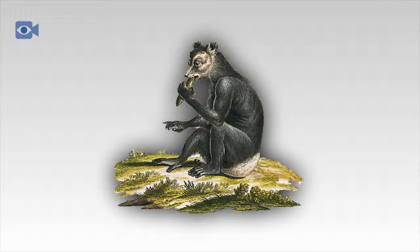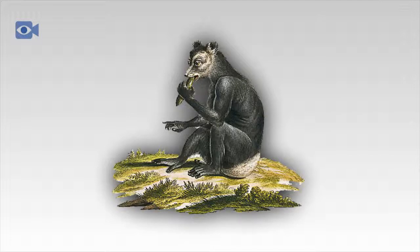Indris are the largest of all living lemur species today, with some individuals reaching nearly a meter in height. The average Indri tends to be between 60 and 80 centimeters tall with a tail of just 5 centimeters, whereas all other lemurs have tails that are around the same length as their bodies.